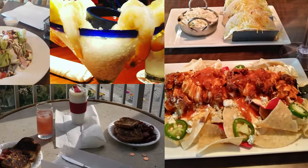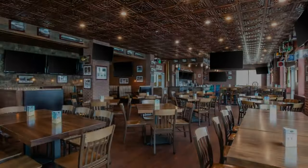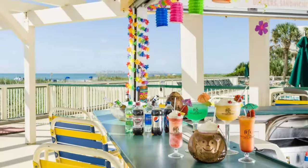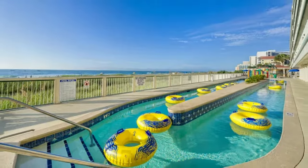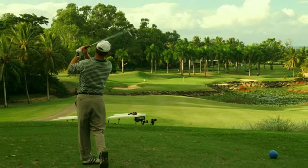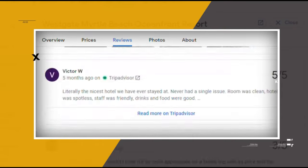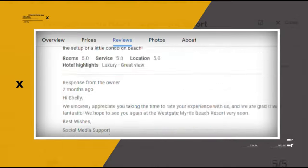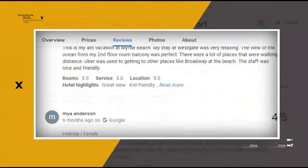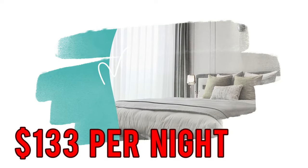Dining options include a pizzeria, a seafood restaurant, a sports bar and grill, and a poolside bar serving snacks. Other amenities include a heated outdoor pool, as well as access to local golf courses. Google reviews show a 3.6 rating based on 3,427 reviews. You can book a room for as low as $133 per night.